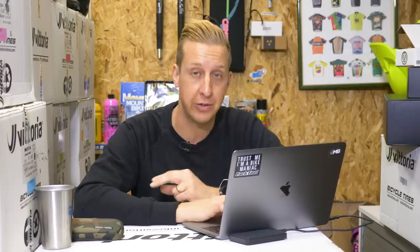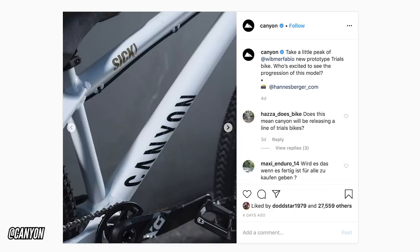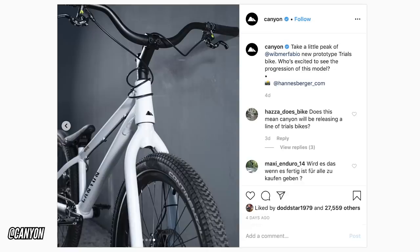But more importantly is his new street bike. He's quite famous for riding a lot of street, not far off the style of Danny MacAskill. Both of those riders use Inspired 24-inch wheel street bikes. Danny is now riding for Santa Cruz and has had a carbon Santa Cruz bike designed specially for him. Fabio's done exactly the same, and he's got this brand new Canyon prototype — got those Continental 24-inch tires that Danny famously uses.